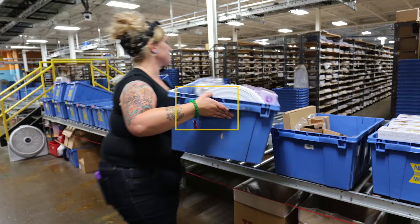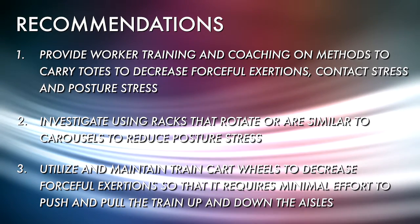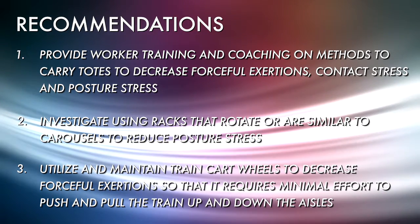The observed mechanical or localized contact stress was contact stress between the hands and the edges of the totes. The recommendations for the selector include providing worker training and coaching on methods to carry totes, to decrease forceful exertions, contact stress, and posture stress.